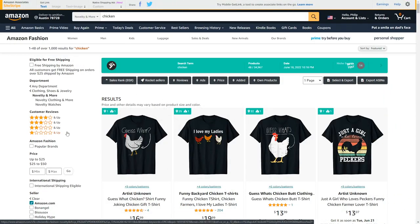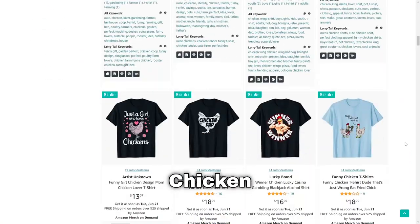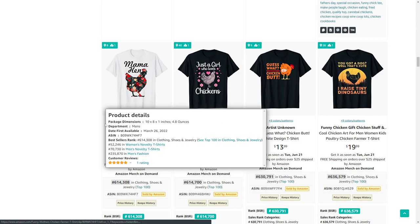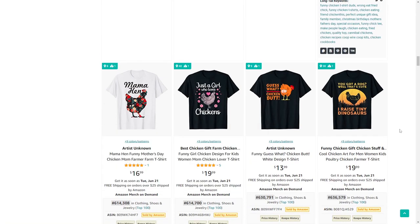Moving on we've got the niche of chickens. There are a lot of t-shirts that sell quite well. One I wanted to point out is this one that says 'mama hen,' where the silhouette of the chicken has a pattern overlay — a nice alternative to the typical cartoon illustrations.